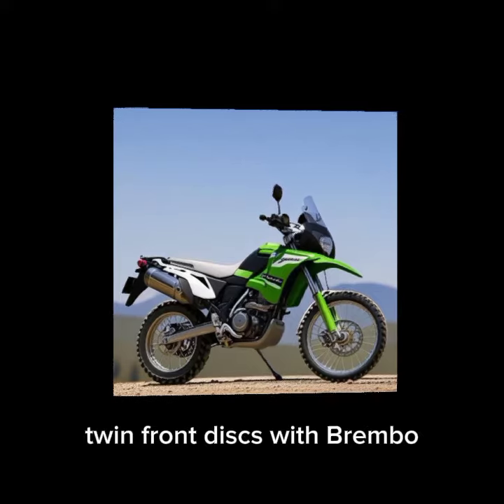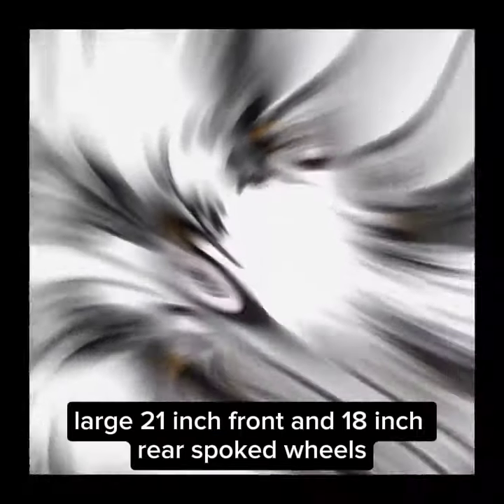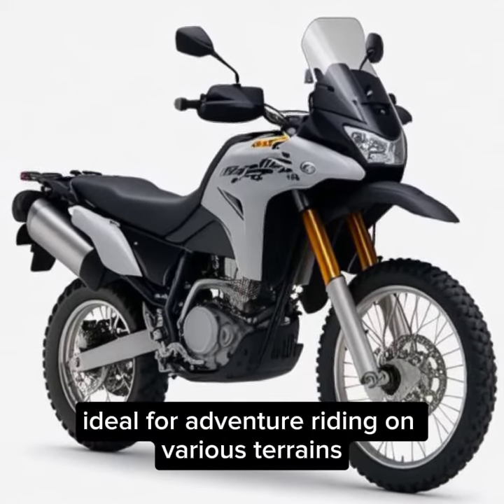Braking and wheels: twin front discs with Brembo 4-pot radial calipers for confident stopping power. Large 21-inch front and 18-inch rear spoked wheels, ideal for adventure riding on various terrains.